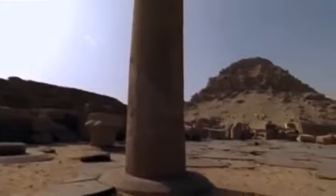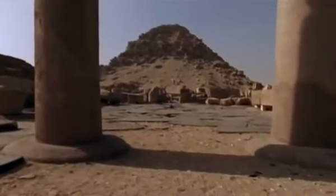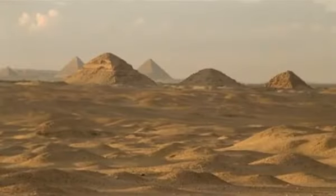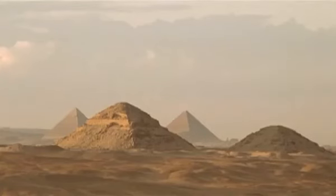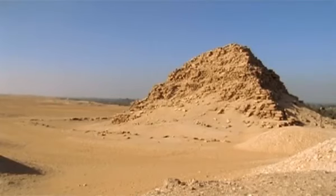And abruptly, the pharaohs changed tack, drastically scaling down their pyramids. Compared to the mammoth creations at Giza, visible behind, the later pyramids are small — a tenth or less the size of their forerunners. From now on, pharaohs would travel to the stars economy class.